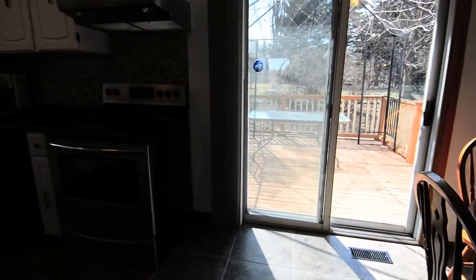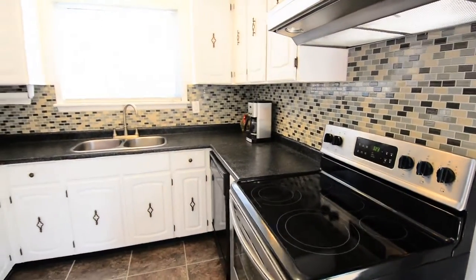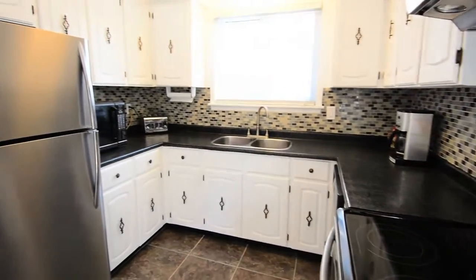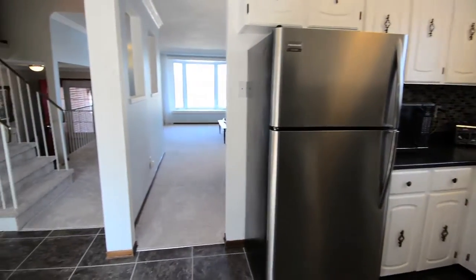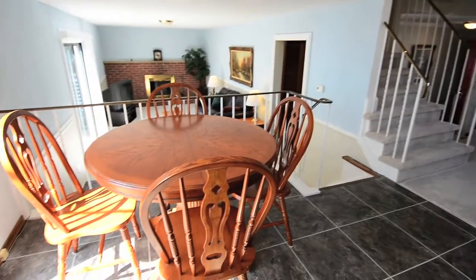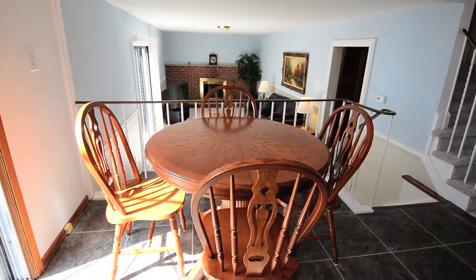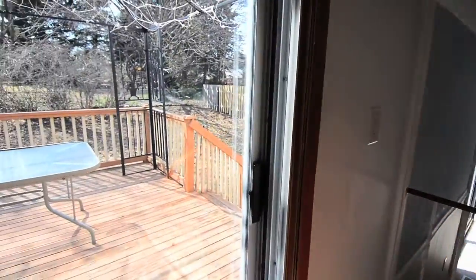The eat-in kitchen features mosaic glass backsplash, stainless steel appliances, dual sink, grouted vinyl flooring and ample cabinetry space. The breakfast area overlooks the family room and offers sliding door walk-out access to the backyard deck.